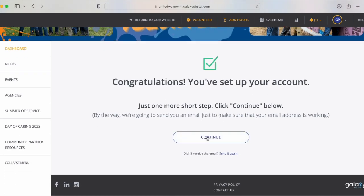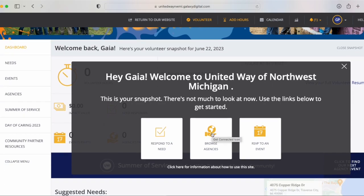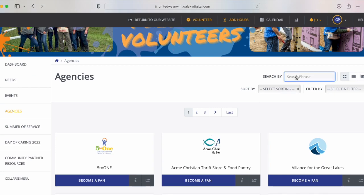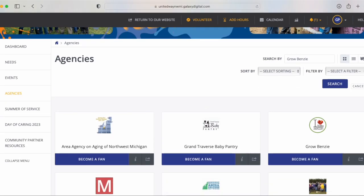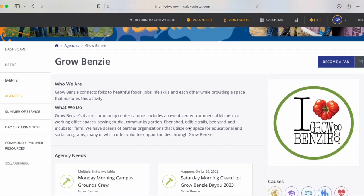Once your account is all set up, you can go ahead and click Browse Agencies. In the search bar, you want to search Grow Benzie and click the little blue search button. You'll find us there, and be sure to become a fan so that others can find out more about the work that we do.